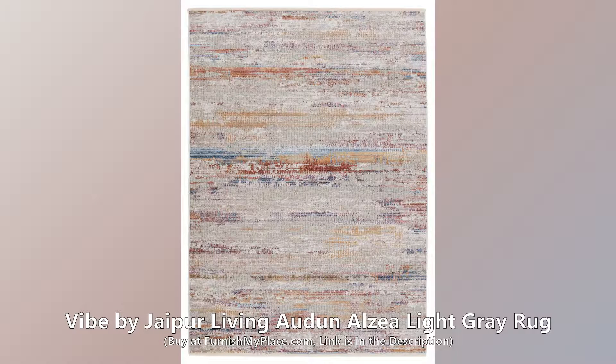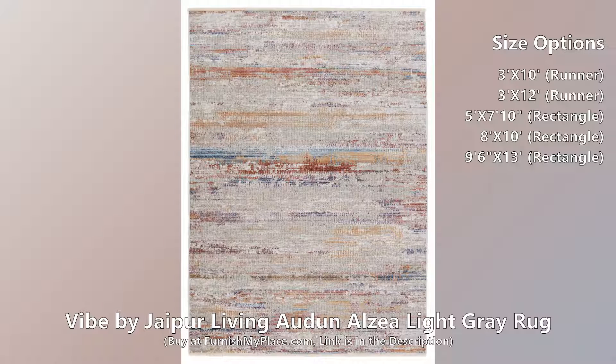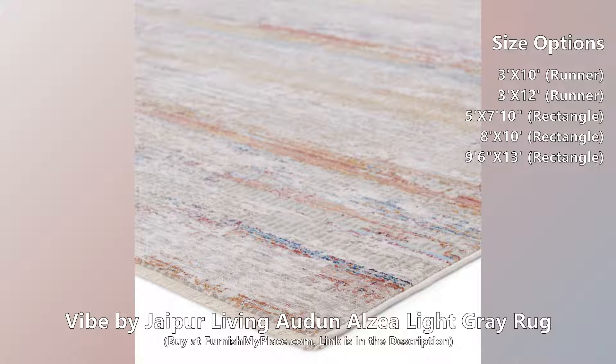Vibe by Jaipur Living Auden Alzea Light Grey Rug. Buy now at furnishmyplace.com — link is given in the description. This rug is available in five different sizes.